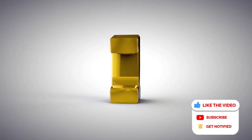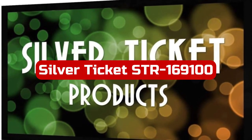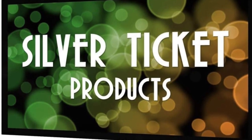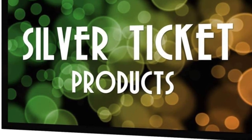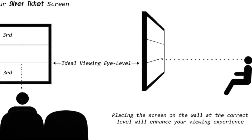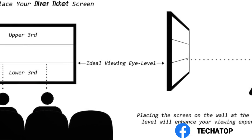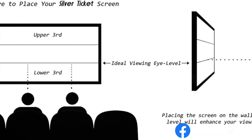At number 1 is Silver Ticket STR 169100 100-inch Screen. The Silver Ticket 100-inch is the best projector screen you can get if you're seeking the best value. It offers the appearance and feel of a high-end product at a reasonable cost because it is made from a sturdy and long-lasting aluminum frame. You receive the ideal home movie viewing experience thanks to its contoured and wrapped frame, because the wrapping helps prevent shadows and the contouring absorbs extra light.